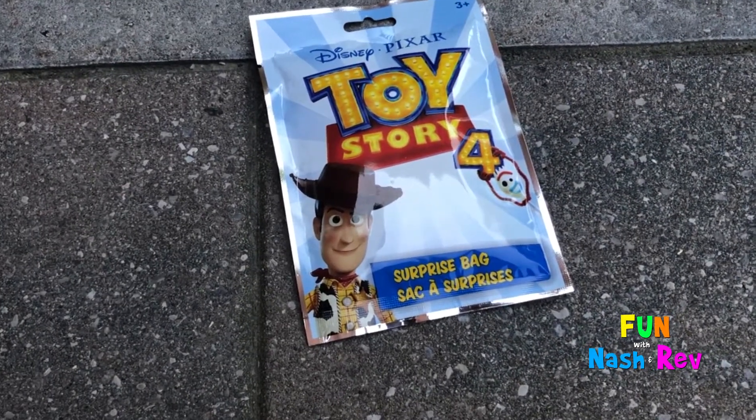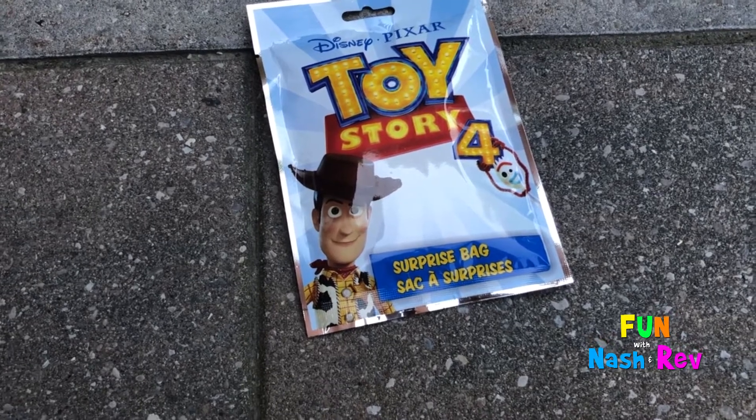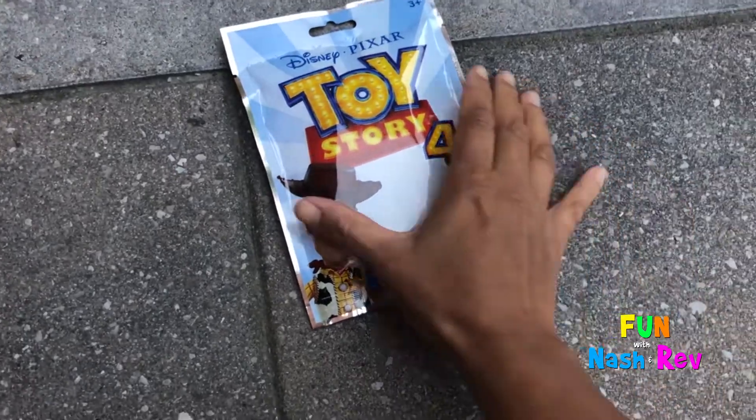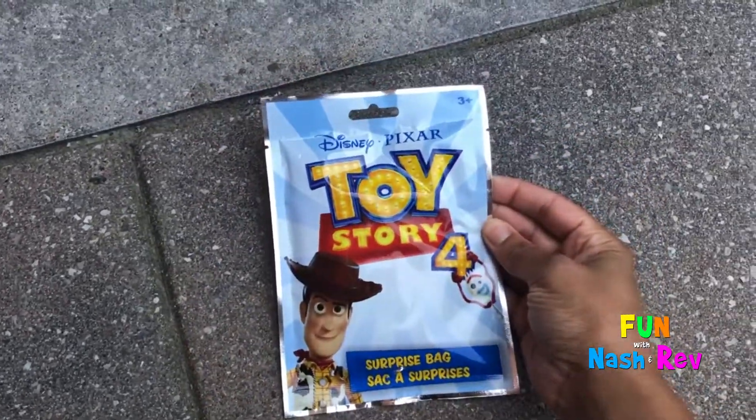Today, Nash and Rev are going to open the Toy Story surprise bag. Nash loves Woody, and so does Rev. They just watched Toy Story 4.